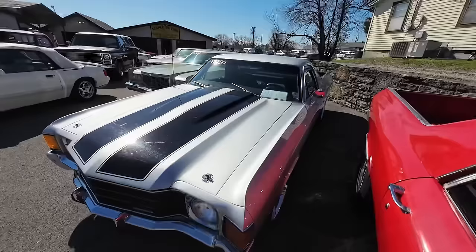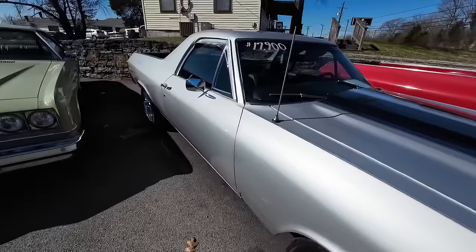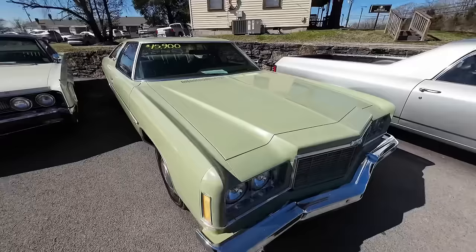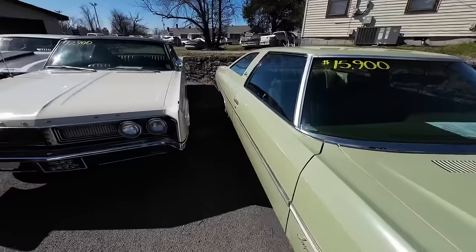1972 Chevy El Camino — something new for the car lot. $17,900, silver with the black stripes. And this one here, the 1975 Chevy Impala, has been significantly dropped in price. It had a set of wheels on it — I think it was over $20,000 for the car. We took them off, changed a few things, got it back to stock, and it runs awesome at $15,900. Should sell at that price.